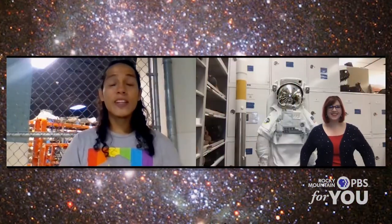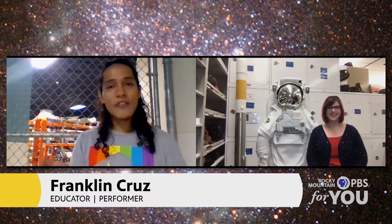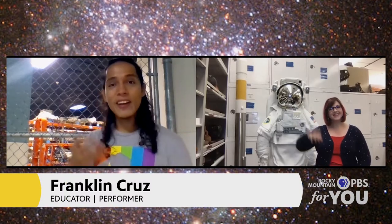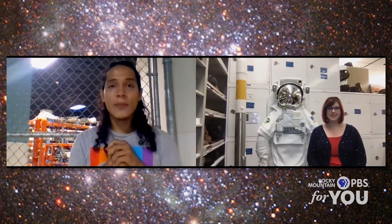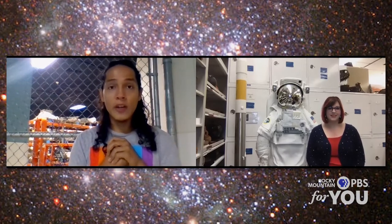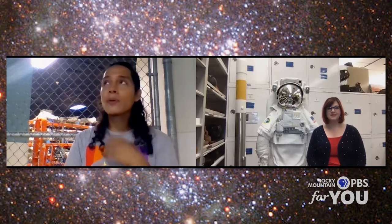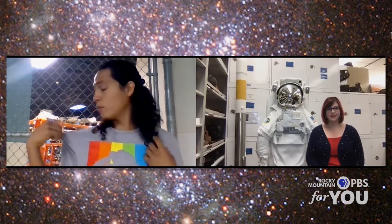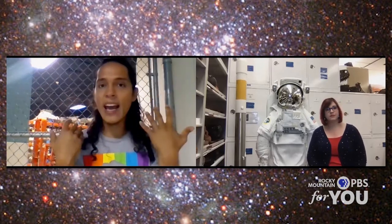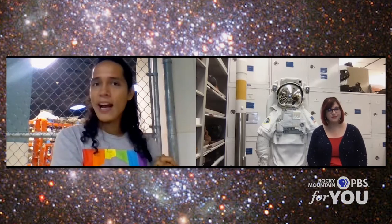Hello, everyone. My name is Franklin Cruz. I'm coming over here from the Denver Museum of Nature and Science with my friend Naomi, and we are both in our collections area. Naomi, you're going to be talking to us today about a really cool piece of equipment that astronauts actually use. Just to give people some context, when I walk out of my house, I just have a shirt and nothing on my head or eyes. But Naomi, that's not the case for astronauts, is it? What do astronauts have to do to go outside of their homes?